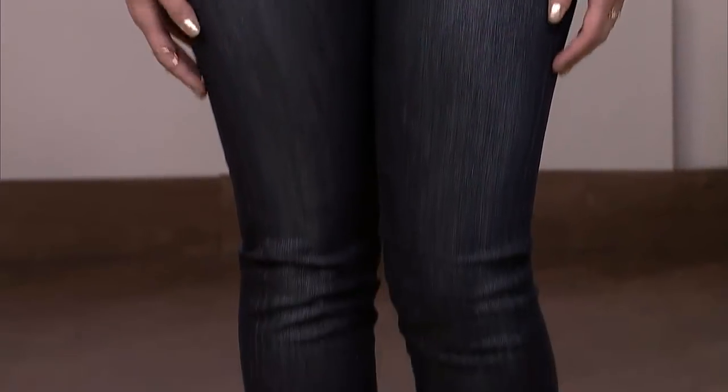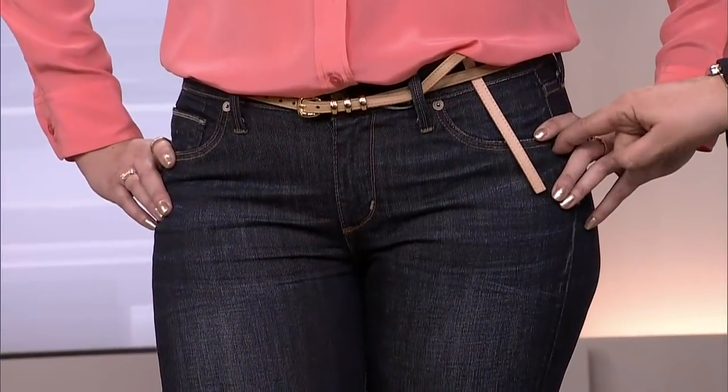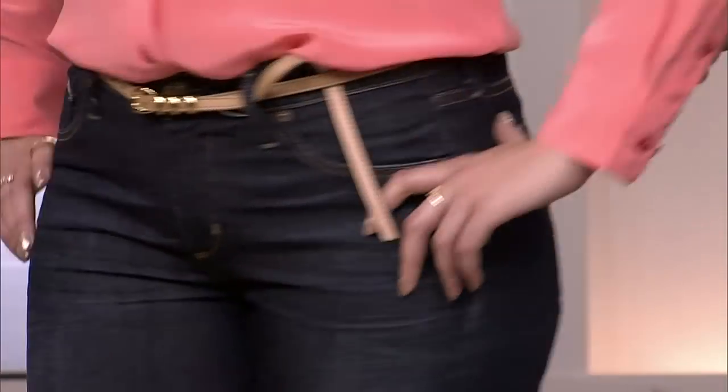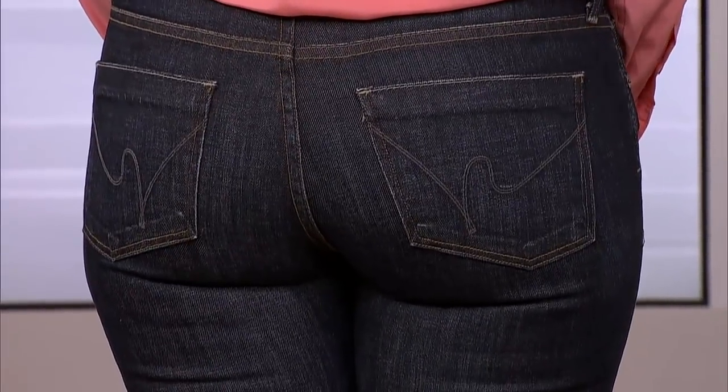Monica is now wearing Citizens of Humanity Elson jeans — straight cut, and they look amazing. There's still a little movement in the color rather than dense saturation. The front pockets have been sewn shut — you don't need to be putting things in front pockets, and removing them keeps everything flat. They're hemmed right at the seam of the heel cup, allowing heels or flats while lengthening the leg. The pocket placement sits exactly right on her rear end — her bum looks incredible.